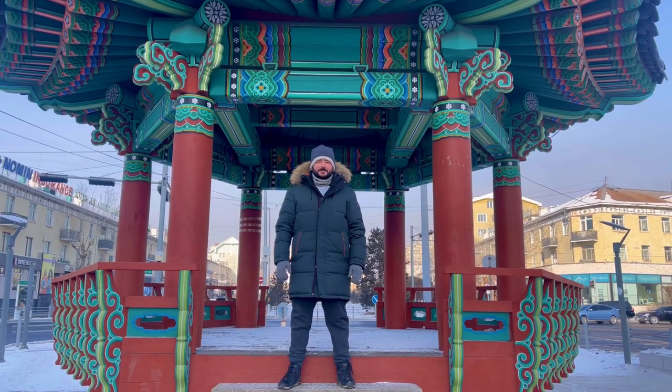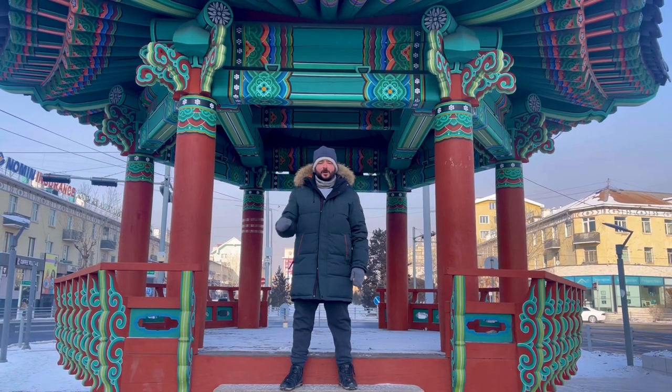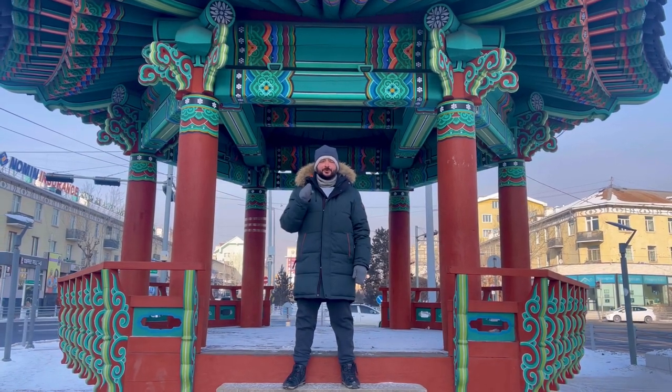Welcome to Wild Siberia. On today's episode we're in Mongolia in the coldest capital on earth, Ulaanbaatar, and this is an episode you're not gonna want to miss.